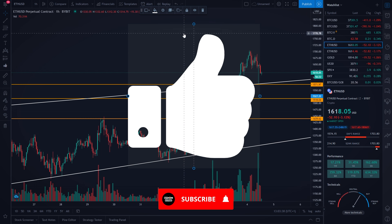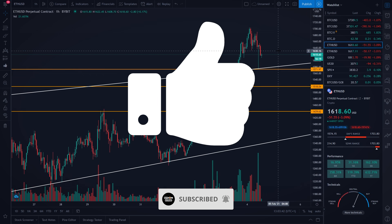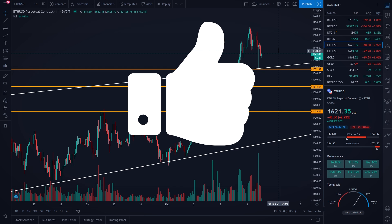If you haven't already, subscribe to the channel, because I'm uploading daily Bitcoin and Ethereum price predictions and technical analysis videos. You can watch one of those two videos that are popping up on your screen. Thank you for watching, and peace out!